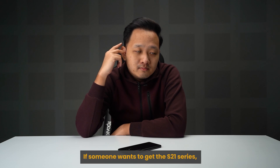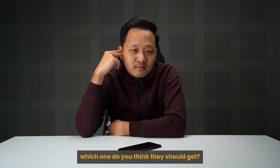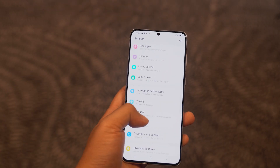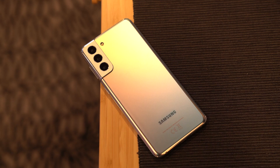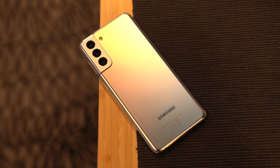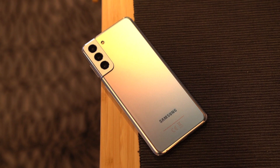If you're going to get the S21 series, Rory says he knows which one you shouldn't get — the base model S21, because of something he found disappointing about it. That said, if you use a case anyway, it may not matter to you. The base model does have some appeal: a compact 6.2-inch screen and 256GB of base storage across the board, which is more than enough.